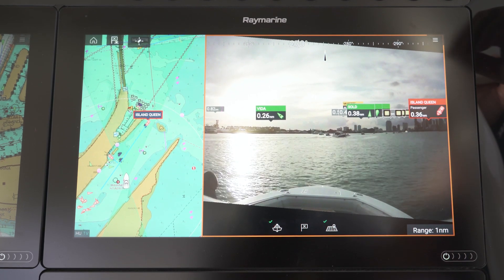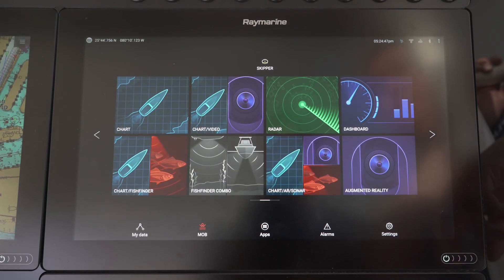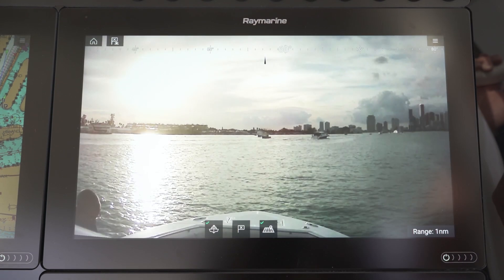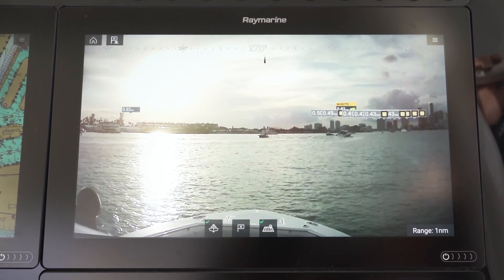You can run the augmented reality either in a split screen mode like we have here, or we can also show it in a full screen presentation. If you have the space on your helm and large displays, the full screen AR is a really nice option.